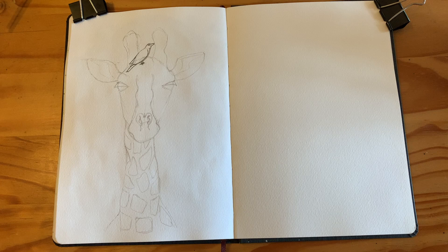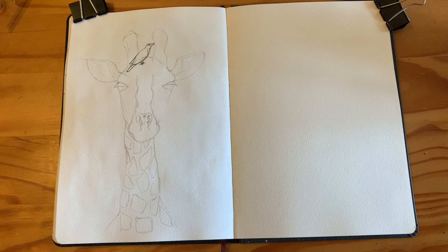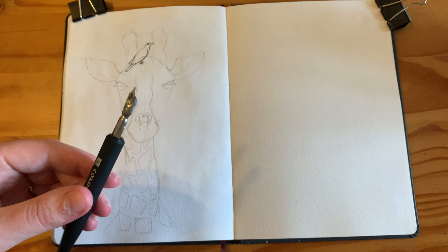One of the funny things about the giraffes is that they have these little birds on their heads. When I looked through the binoculars I just found it so hilarious. I really wanted to draw a giraffe with a bird on its head. I think they're called oxpeckers — I think they help with the parasites and stuff.